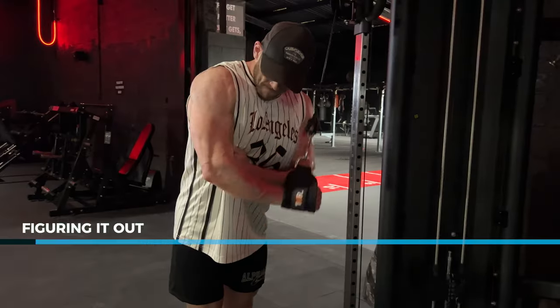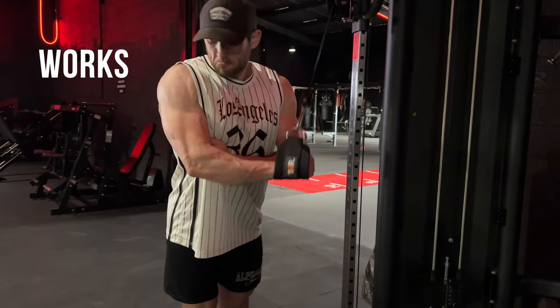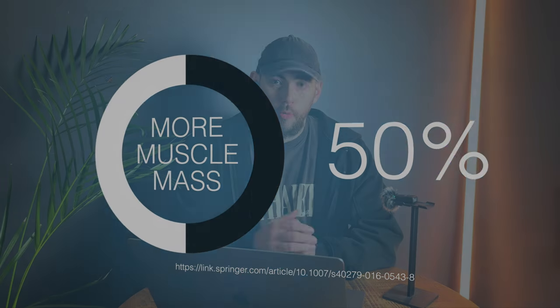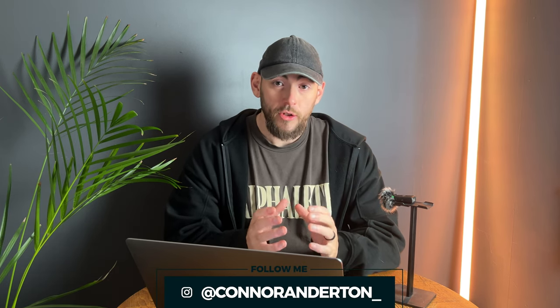You've tried it all — bro splits, power building splits, push pull leg training splits — but have you really figured out what works for you? Today I'm going to teach you the exact training split that is going to build 50% more muscle as proven by science. If you'd like some actual help or an exact training program of how to set up your perfect training split, stay tuned until the end of the video when I go through live building out the perfect training split.